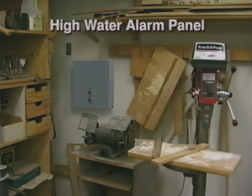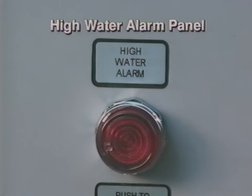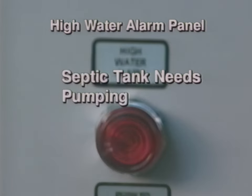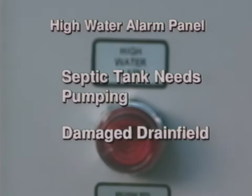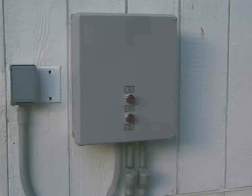Usually the high-water alarm panel is located in the garage, but could be located elsewhere. If you don't know where your alarm panel is, you'll need to check with your installer. If your high-water alarm sounds, it means your system is unable to function properly or keep up with the use of the system. Often times this means the tank needs pumping, or in more severe cases, damage to your drain field may have occurred. If your alarm goes off, you'll need to reset it and practice strict water conservation measures until your installer can inspect your system.